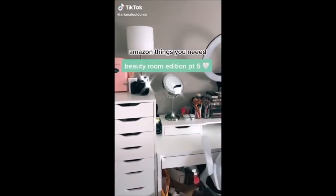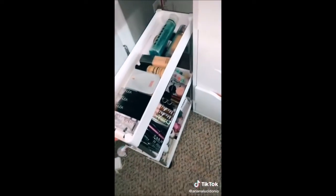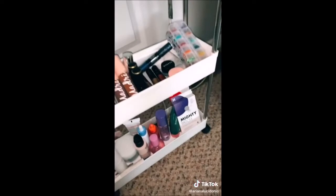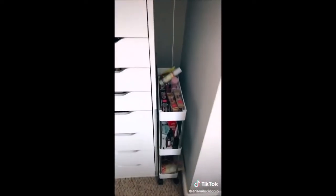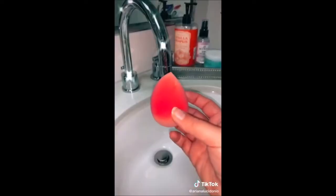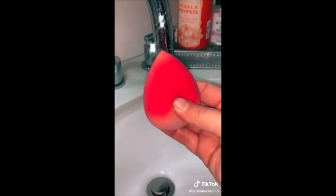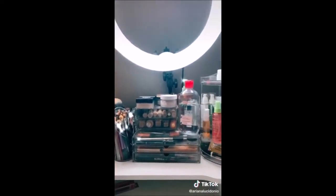Amazon things you didn't know you needed, beauty edition part six. First are these rolling carts that fit perfectly beside my IKEA drawers. As a content creator I get a lot of PR and new launches, and I keep them organized so I remember to try everything out. Next up is this pack of beauty blenders — five for only $9, less than $2 a sponge, and this is an exact dupe for the $20 beauty blender. Then this skin roller, perfect for increasing elasticity and decreasing puffiness. And last is this facial mister — it's super powerful and the nozzle sprays really well. You can find all the links in my bio.